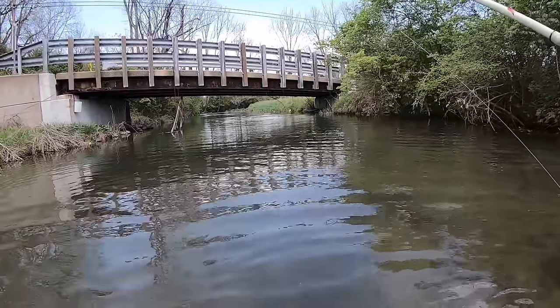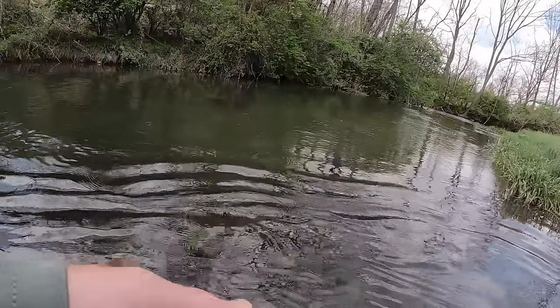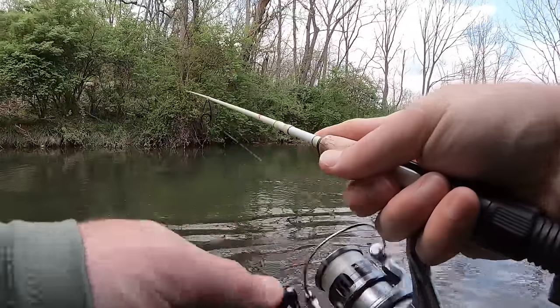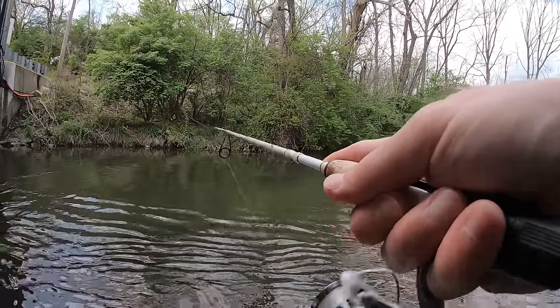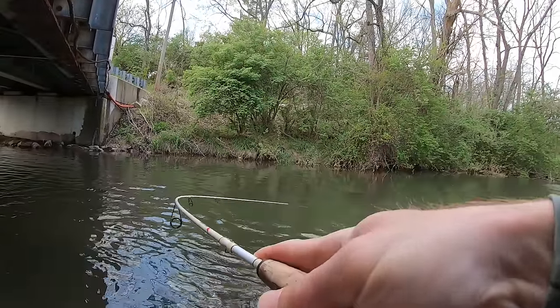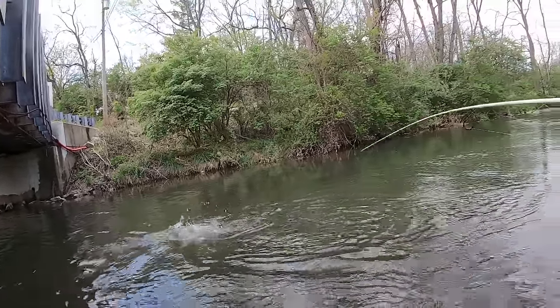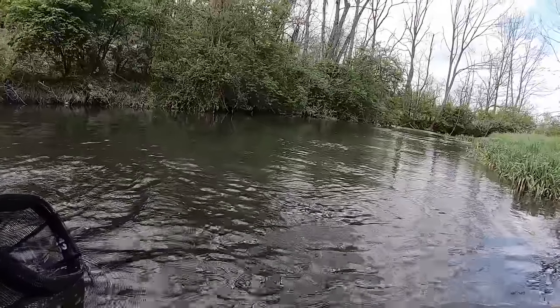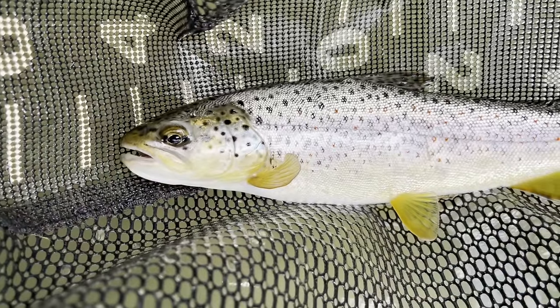Had him right to the net and he flopped off — man, that's crazy. Gorgeous wild brown.